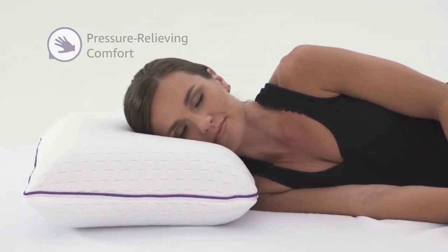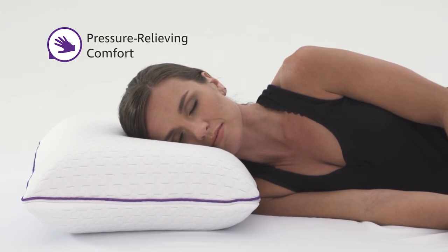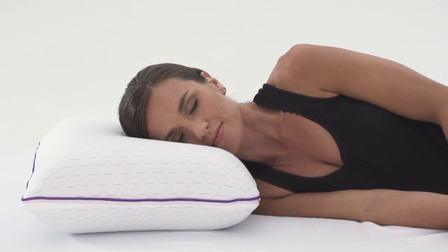SensorFoam in this pillow is a proprietary cooling gel-infused formulation for superior therapeutic pressure-relieving comfort and support to help you wake refreshed and ready for the day.